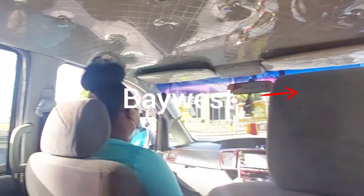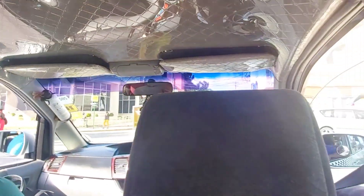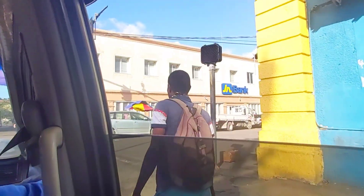Okay, so this is Harbour Street — the same street that the U.S. is on. As a matter of fact, the U.S. is over that side.